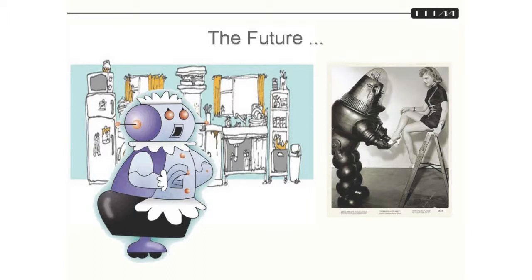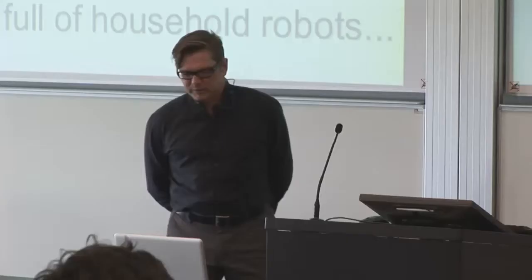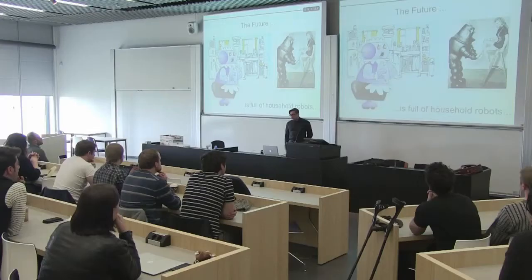The future, if you're old enough to remember these, is full of household robots. I am old enough to remember watching the Jetsons on TV, but I'm not old enough to have seen the premiere of Forbidden Planet in '54. And as you know, the journey has already started.